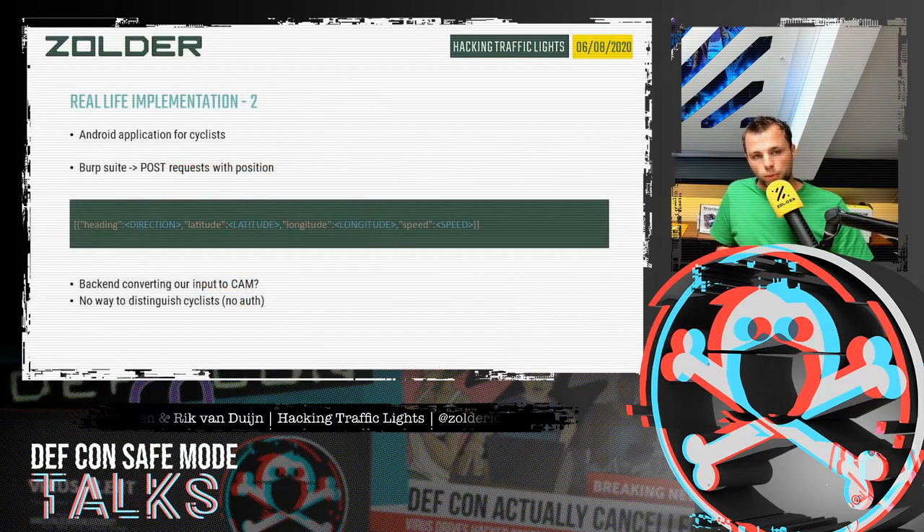We found a similar application where, if installed as a cyclist, the time to green is decreased or you instantly get green. This application was even easier because it was just sending one HTTP POST request with similar information — speed, GPS coordinates, station type — to the server, which probably converts it to CAM on the backend. We didn't have to handle that at all. Interestingly, there was no authentication, so there is no way to distinguish cyclists from each other within the system. We could potentially fake a lot of cyclists across an entire city.